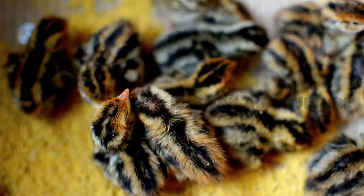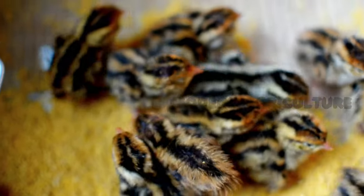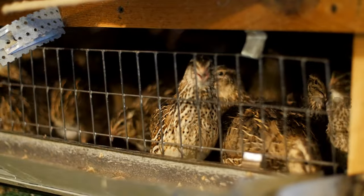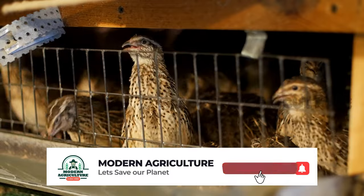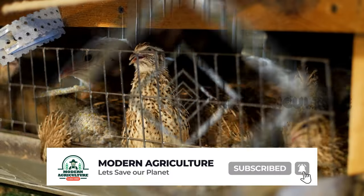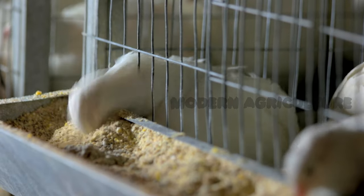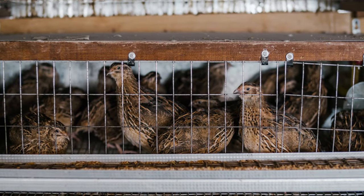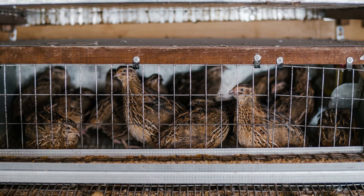Congratulations! You've gained valuable insights on how to succeed in quail farming. By implementing the strategies and techniques discussed in this video, you'll be well-equipped to navigate the challenges and capitalize on the opportunities in the quail farming industry. Remember, success in quail farming requires passion, dedication, and continuous learning. Always prioritize the welfare of your quails, stay informed about industry advancements, and adapt your strategies to meet market demands. Wishing you the best of luck in your quail farming journey. See you in the next video!